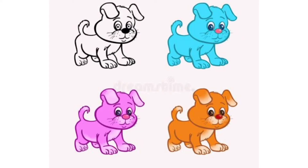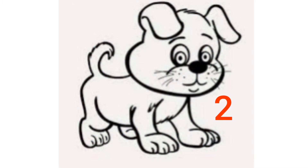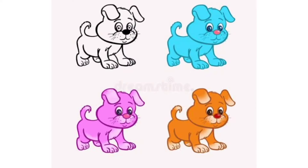Now, children, the next picture is of puppies. And how many puppies do I have? I have 1, 2, 3, 4. 4 puppies.